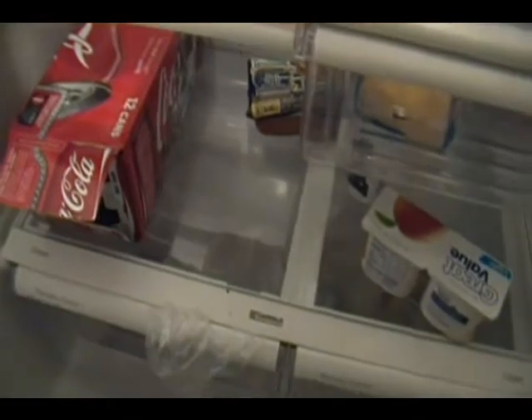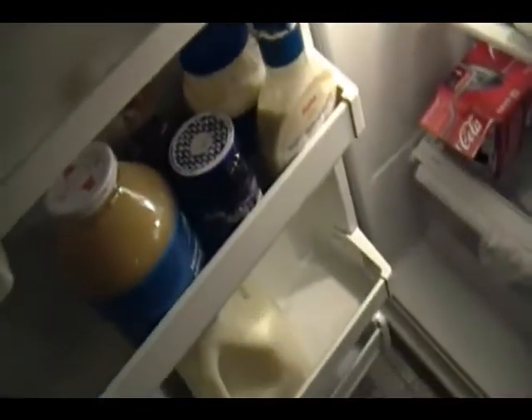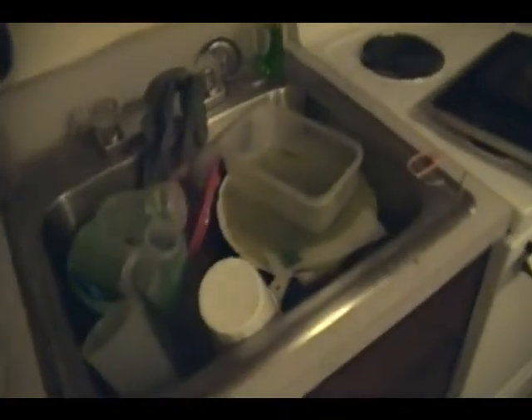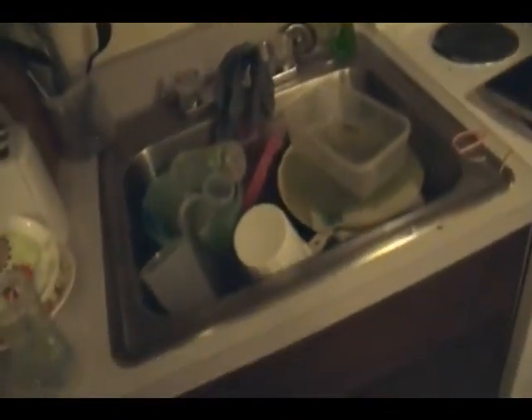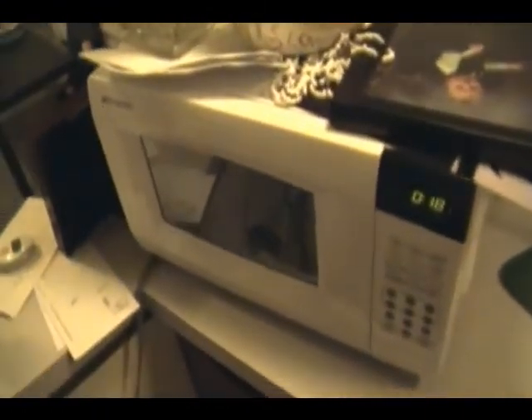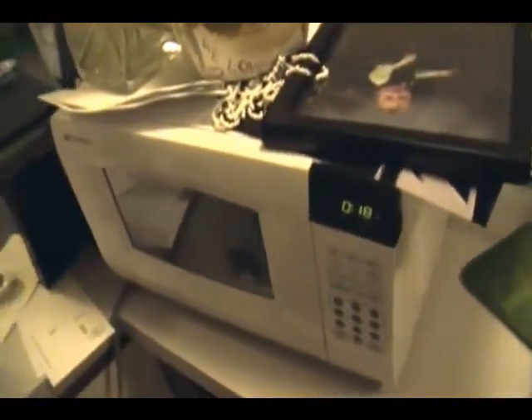Hot dogs, yogurt, applesauce — you know, stuff to eat in general. There's a sink with dirty dishes in it, which I'm kind of wishing I hadn't pointed the camera at, but it's too late to go back now. There's some brownies that Adrian made — they got burnt a little bit, but there's M&Ms in them so it evens out. There's a microwave that my parents got us as a housewarming gift.